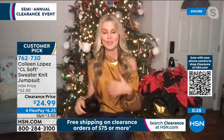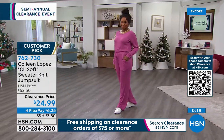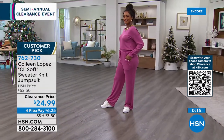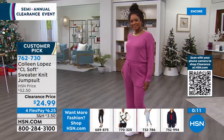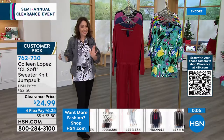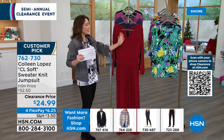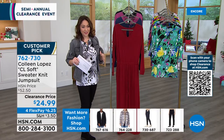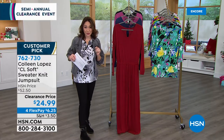And I'll just state the obvious — this is one of those jumpsuits that's easy to get in and out of. Because of the way the V-neck holds on this one and the drawstring, you can absolutely get into this one super fast. $24.99 for a customer-picked jumpsuit from Colleen Lopez. Grab this one — 762-730.